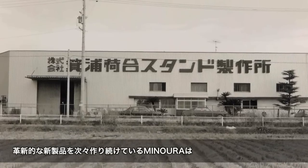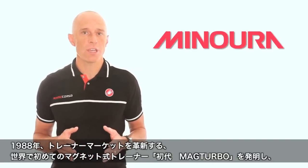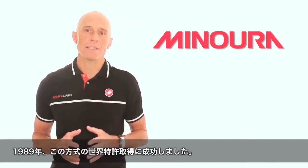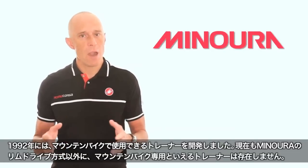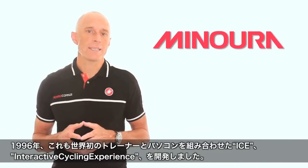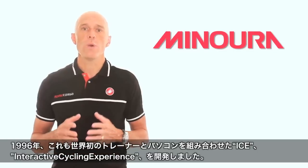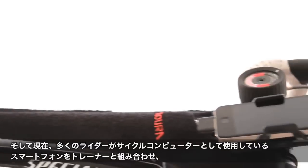Innovation has always been at the heart of Minora's success. In 1988 they revolutionized the trainer market with the introduction of the first mag-based trainer and patented the technology. In 1989 they brought the mag trainer to the mountain bike, and in 1992 created what is still the only rim drive trainer on the market. In 1996, Minora was the first to bring the computer and the trainer together with ICE — the Interactive Cycling Experience.